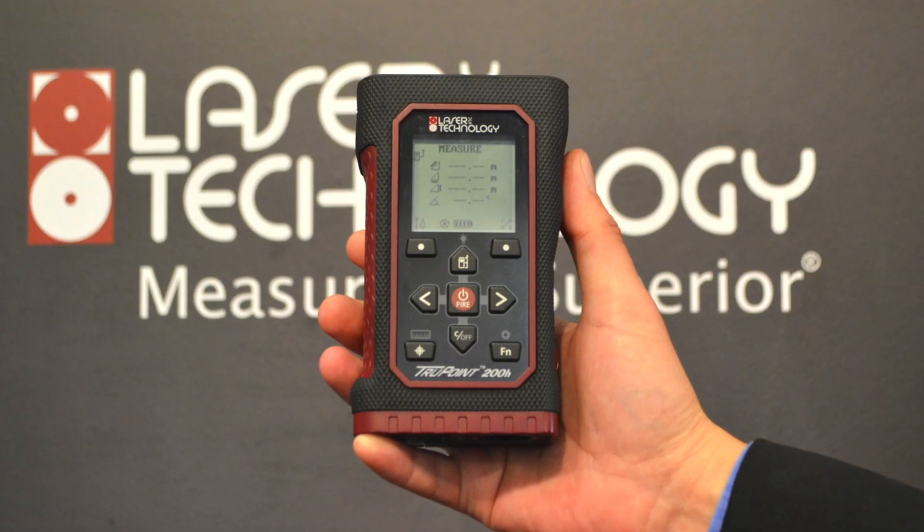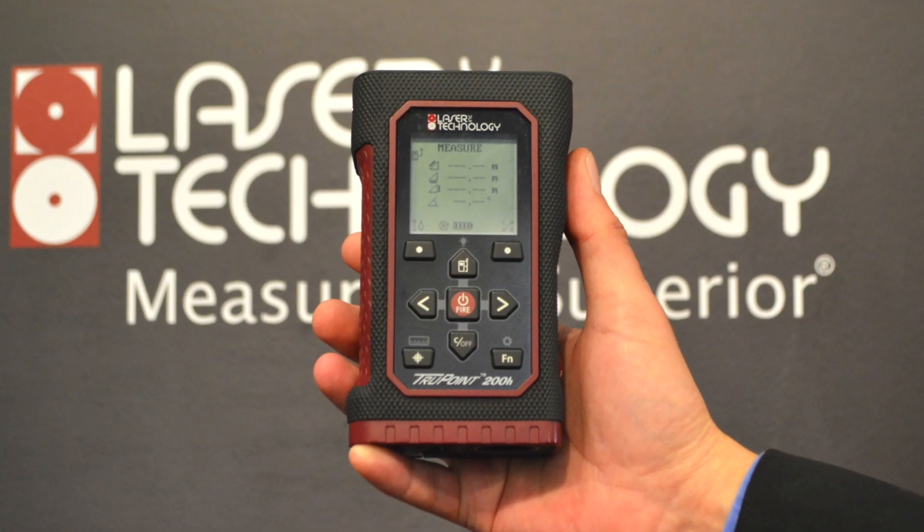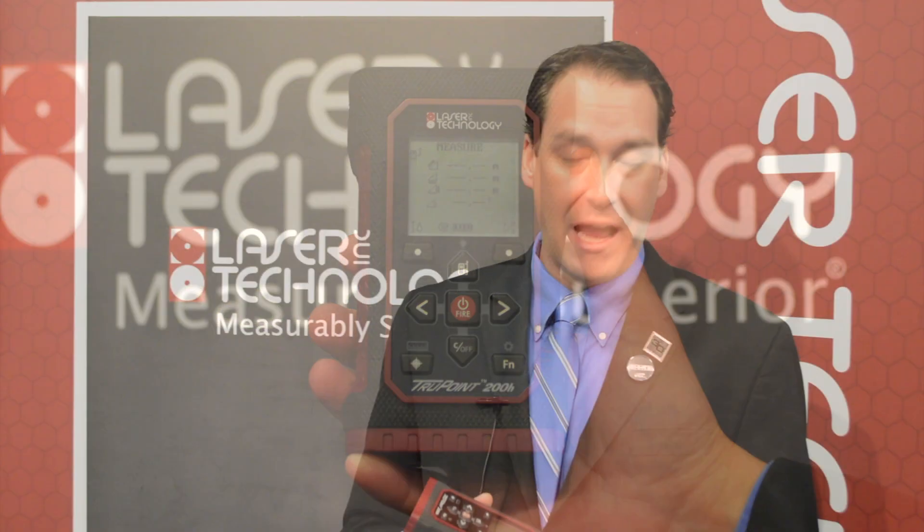It is the first laser of its kind. The uniqueness about it is that it has hybrid measurement technology, which means that the laser can actually switch between a phase shift measurement and a pulse diode measurement. It automatically determines the quality of the target, so it gives you the highest accuracy reading, which could be down to one to two millimeters, as well as into the centimeter type accuracy.